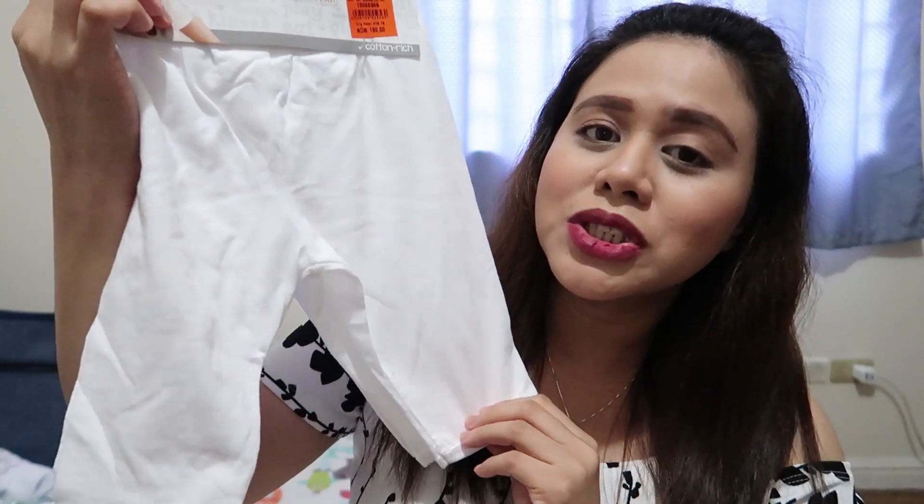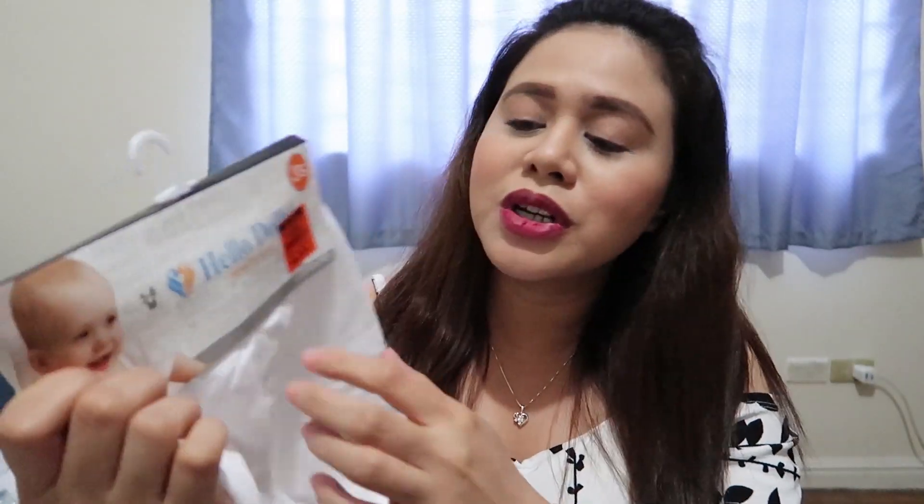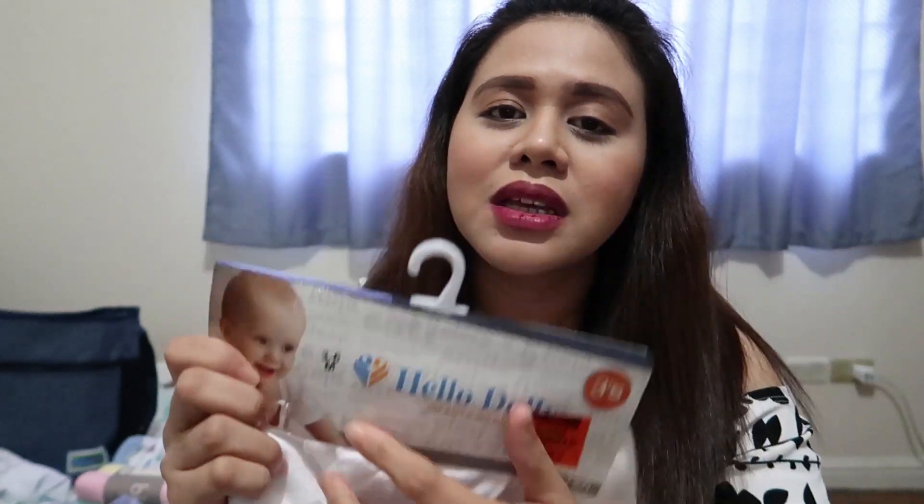For the bottoms naman ni baby, ito yung kinuha ko — pajama. Three pieces for 180 pesos. Yung mga kinuha ko is for three to six months. I've heard na mabilis kalakihan ni baby yung mga damit, kaya medyo mas malaking size na yung kinuha ko, para medyo magamit niya pa ng matagal-tagal.